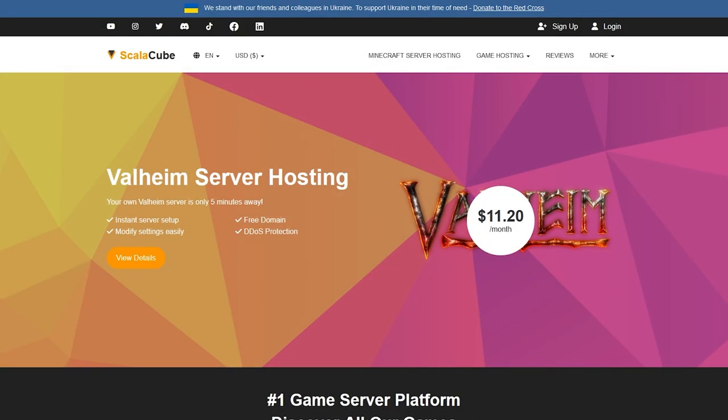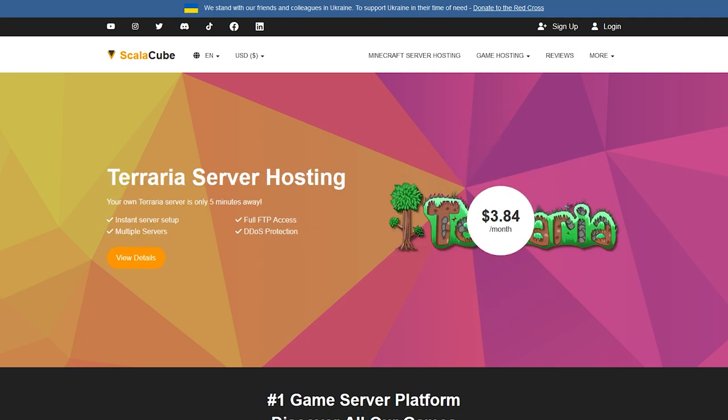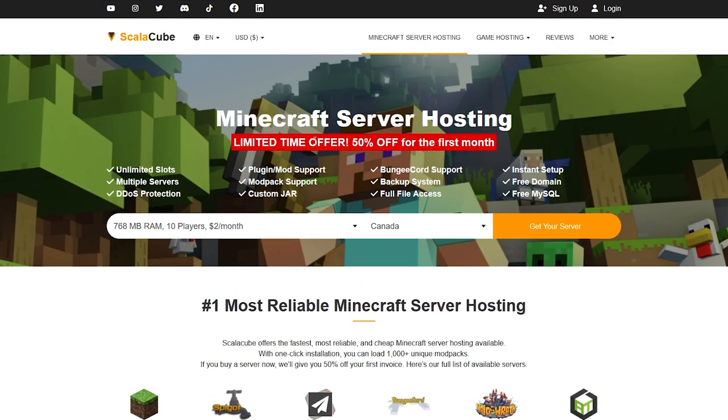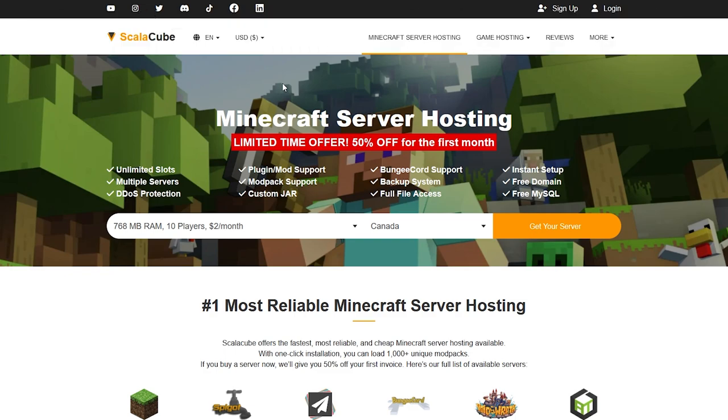The first server hosting we're going to check out is ScaleCube. I have used ScaleCube in the past and they are really good. I'll leave a link in the description below. Once you're on the website, come over to the Minecraft server hostings and click on that. You can see a bunch of options already, and I'll also show you how to get a free server with ScaleCube, so be sure to stick around.